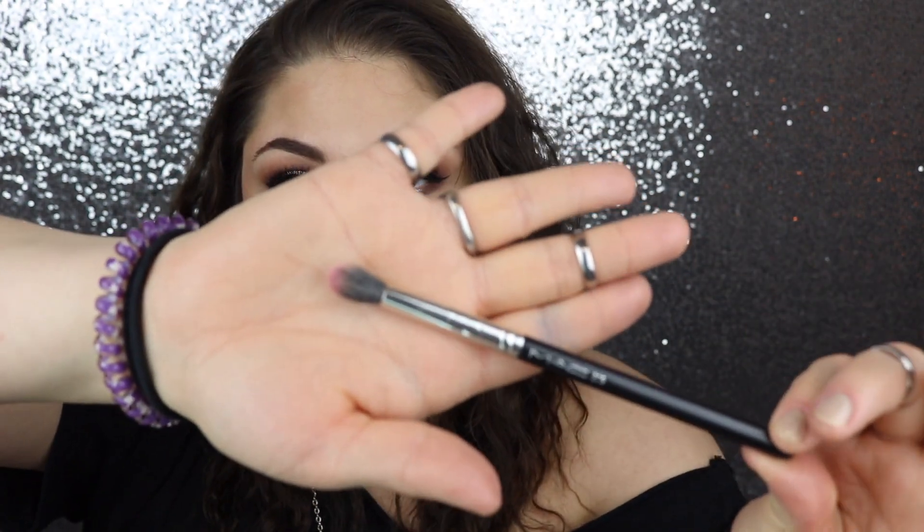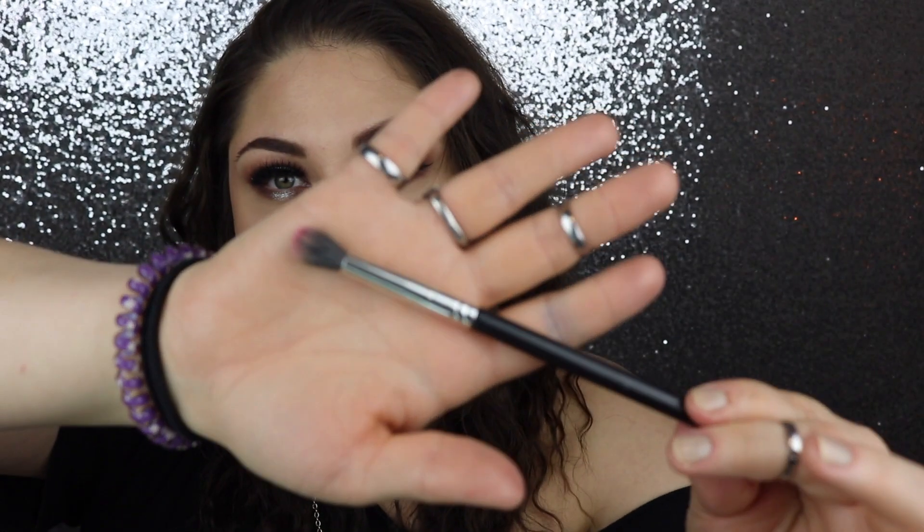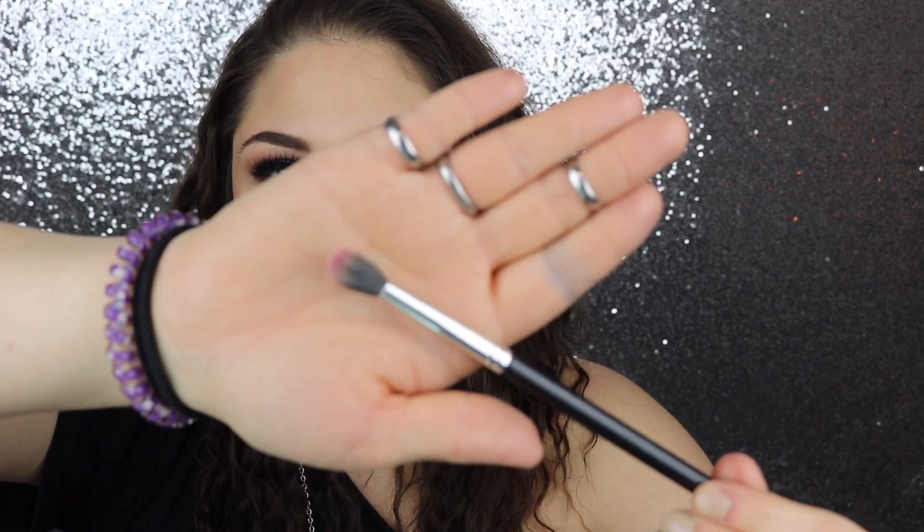The last brush I have for you today is probably the one I use the most — every single time I do makeup I use it. That is the MAC 286, a fluffy crease brush. It's dirty right now because I just used it yesterday. It's such an amazing brush.